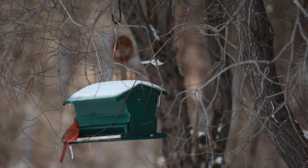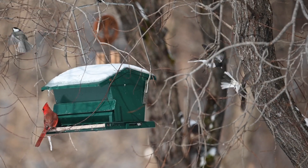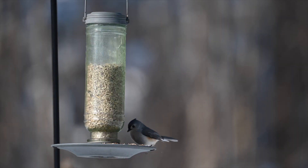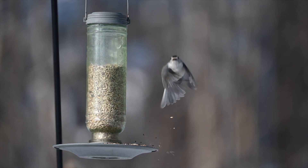Spending time feeding birds gives you a chance to watch some of New Hampshire's most amazing wild creatures. When you spend time feeding the birds, you never know what's going to happen. Happy wild at home watching!